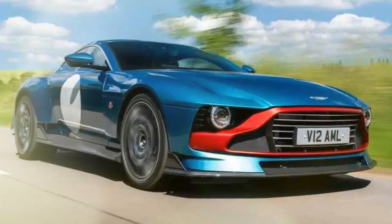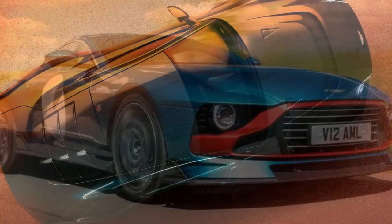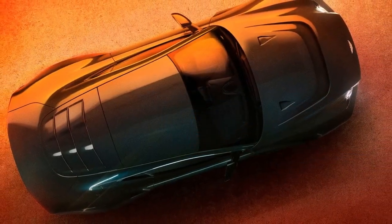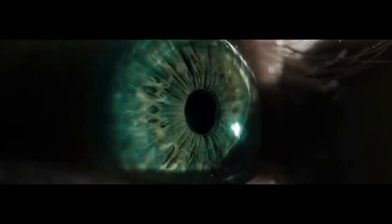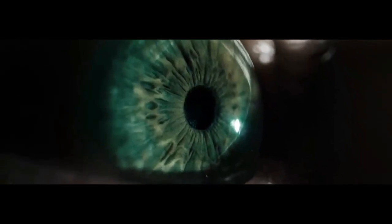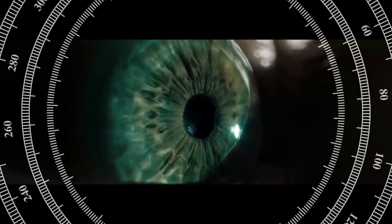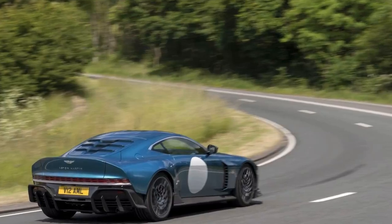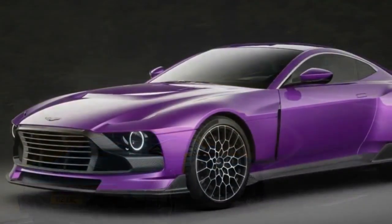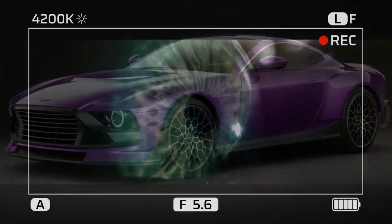Visually, the Valor is stunning, borrowing its sleek lines from the one-of-one Victor released a few years ago. This design was inspired by classic Aston V8 Vantages and a race car famously nicknamed the Muncher. The Valor's front end features a striking grille that not only adds to its aggressive look but also functions as a bumper for low-speed impacts and helps cool the massive engine. The rear light clusters are another highlight — first seen on the 2014 DP 100 Gran Turismo Vision concept, these lights made their production debut on the Valkyrie hypercar and now enhance the Valor's aesthetics. The car is adorned with numerous retro-inspired details that captivate the eye.